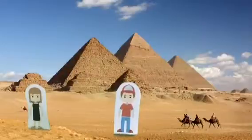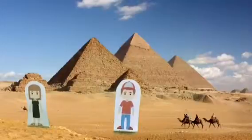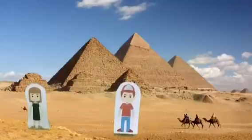Where were they built? Most of the pyramids can be found on the western side of the river Nile. The reason for this was so it would be easier to get the blocks to the pyramid. The stones could be brought nearer to the pyramid building site by boat.